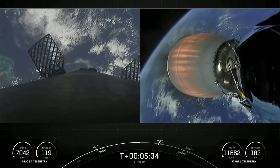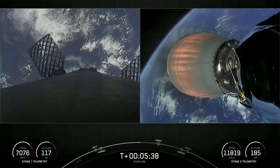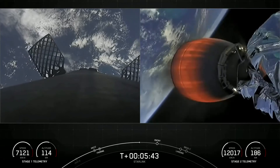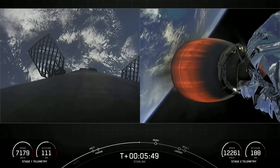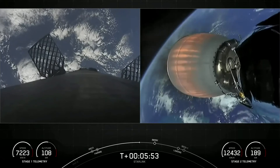It's continuing to go well for both stages. On the left-hand side of the screen, we see some action. Those puffs of gas are nitrogen from our attitude control system. That, in conjunction with the grid fins you see on screen, helps to steer and orient the first stage as it makes its way back to its targeted landing zone.